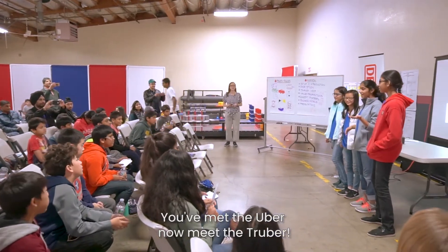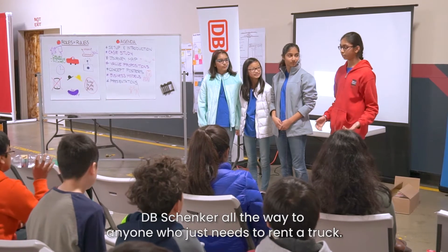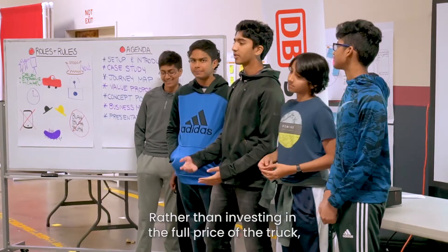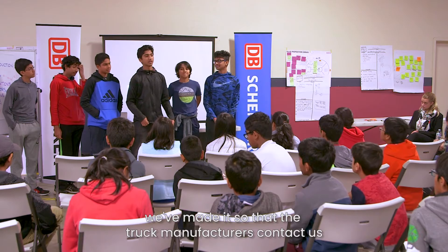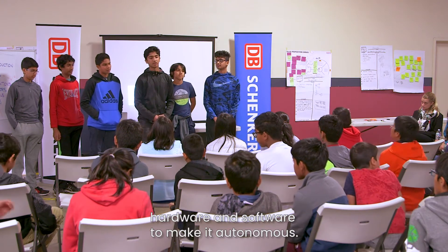We met the Uber, and now we meet the Trooper. Trooper goes the extra mile for its customers, and anyone can use Trooper — from shipping companies like DK Shipker, all the way to anyone who just needs to rent a truck. We outfit trucks with autonomous vehicle technology. Rather than investing in the full price of the truck, we've made it so that truck manufacturers contact us, and all we do is outfit the truck with the necessary hardware and software to make it autonomous.